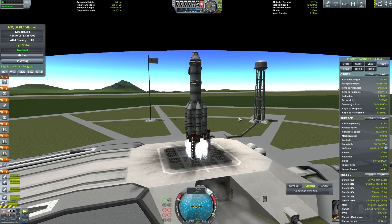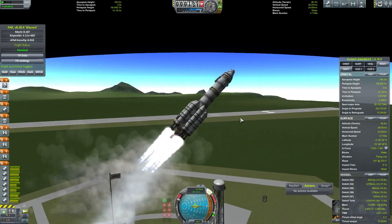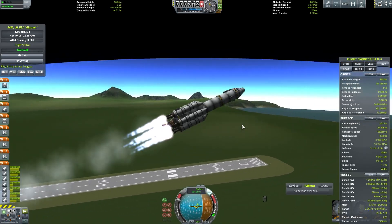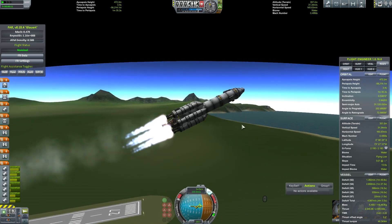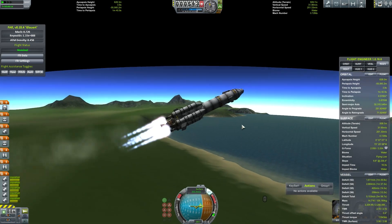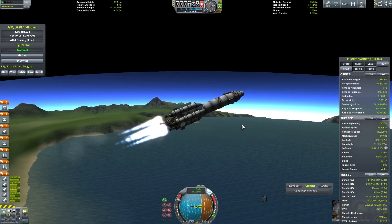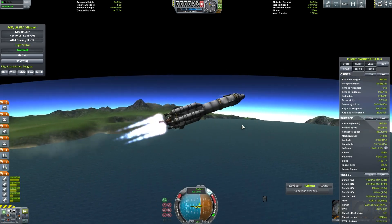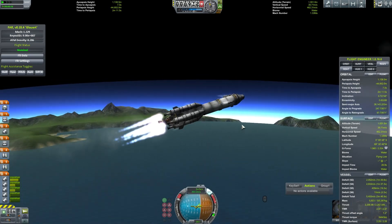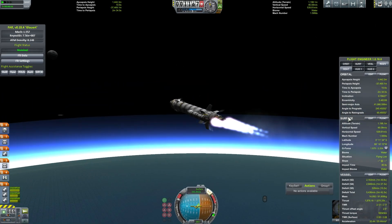This is the stock Kerbal X. It should be more than up to the task. I'm already pitching over rather quickly because the moon is more or less off to the east. Let's ditch these boosters — a bit of sparking as we ditch those parts. Trying to keep the nose high enough to get lateral velocity without going down towards the ocean.